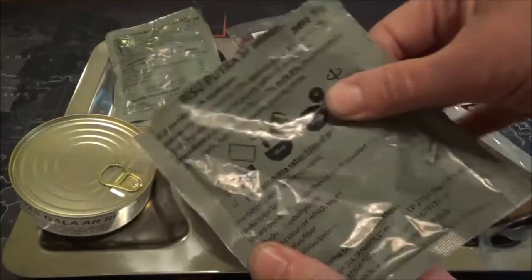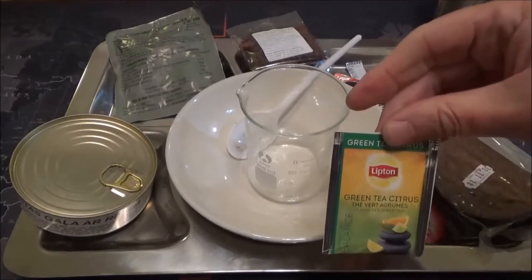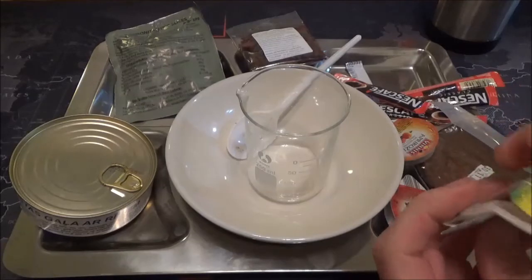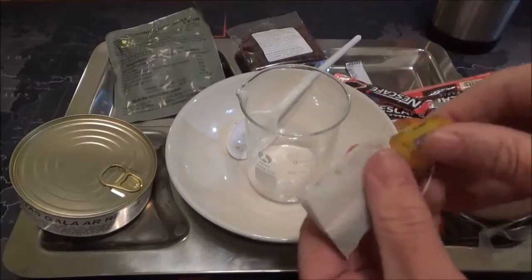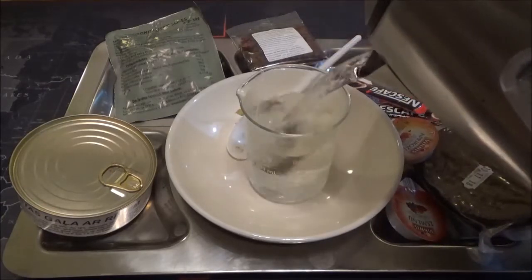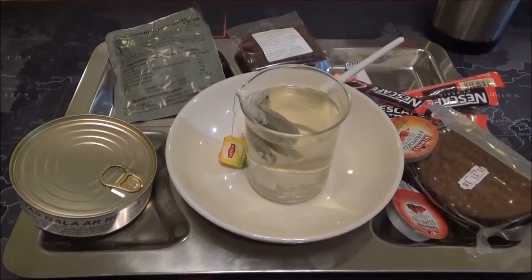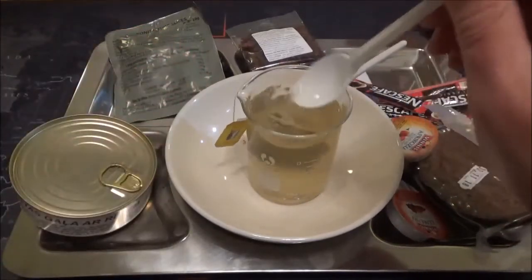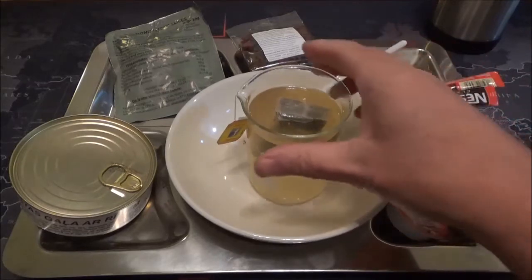While we're waiting for the porridge, we'll do the citrus green tea as well, just to give it time to brew. It's a proper tea bag — in it goes with a recently boiled kettle. Let's make sure it's properly submerged. There's not much colour coming from it but you can certainly smell a kind of weak citrus flavour. Let that have a steep.